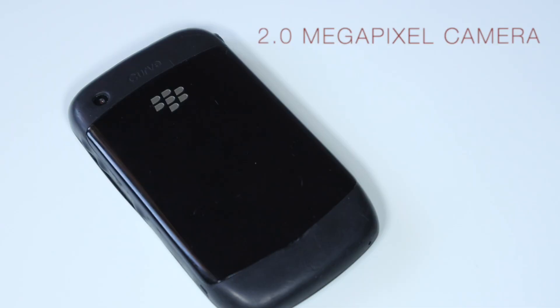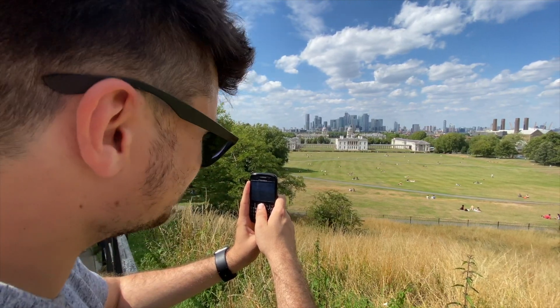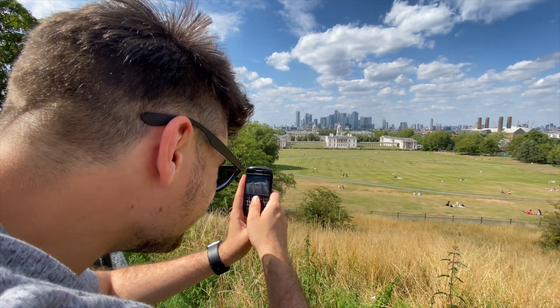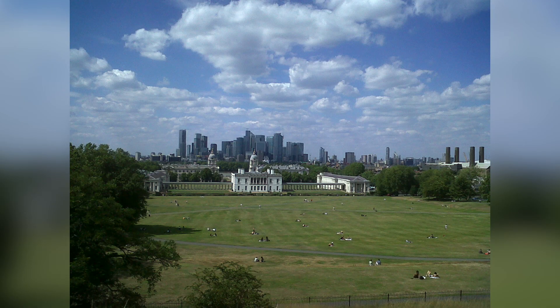The BlackBerry actually comes with a two-megapixel camera. This was quite standard for phones at the time — even the iPhone 3G, which was around at the same time, had a two-megapixel camera as well. The phone camera wasn't great but it was on par with other cameras for the time. Here are some examples of pictures I took using the phone. These photos aren't great, but let's remember this camera is over 10 years old.